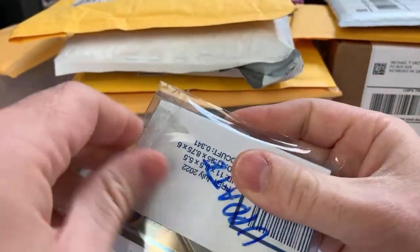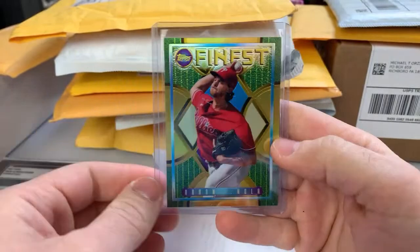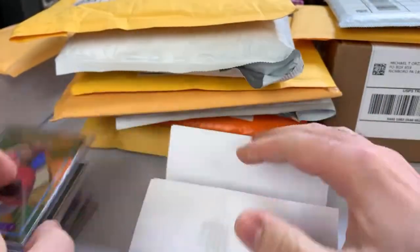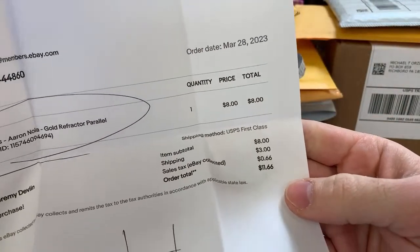We've got an Aaron Nola — that's a gold refractor from Finest Flashbacks. Golds are numbered to 50. Looks pretty good; paid eight bucks for this one.